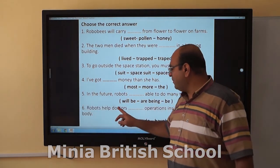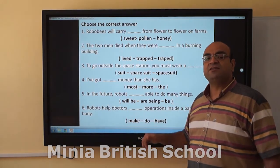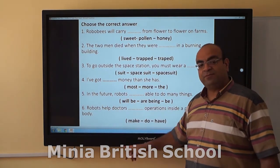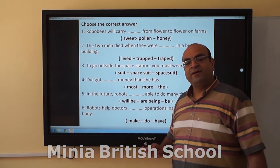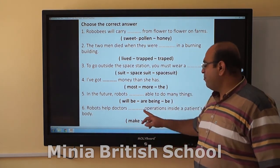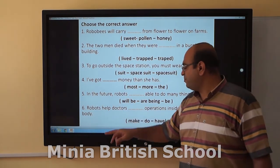Robots help doctors do operations inside the patient's body. After help, it should be the base verb. Doctors do operations inside the patient's body.